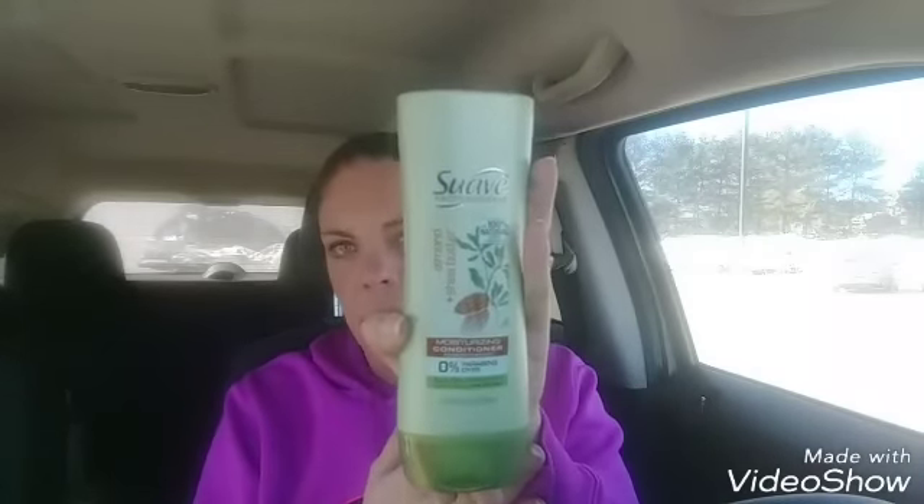Next, the Suave almond and shea butter is on clearance. I got two of them — they're ringing up at $1.35. I had paper coupons for $1 off each, making them just 35 cents each. I won't tell you which insert they come from, but you can look on CouponTom.com — it's one word — and it will tell you exactly where to find the coupon.